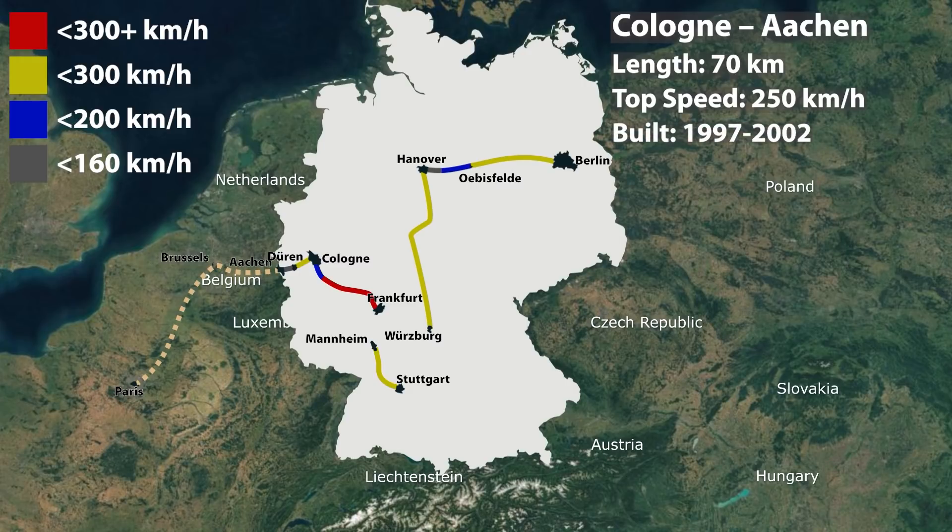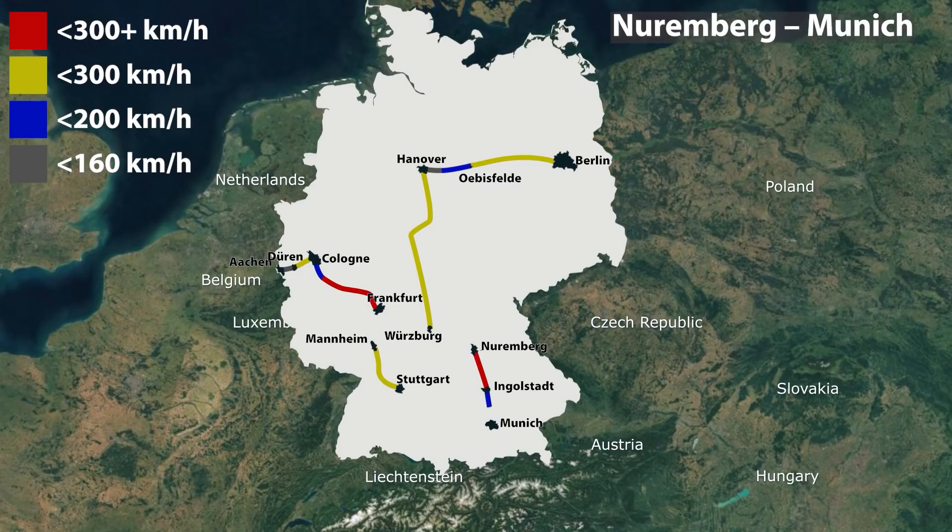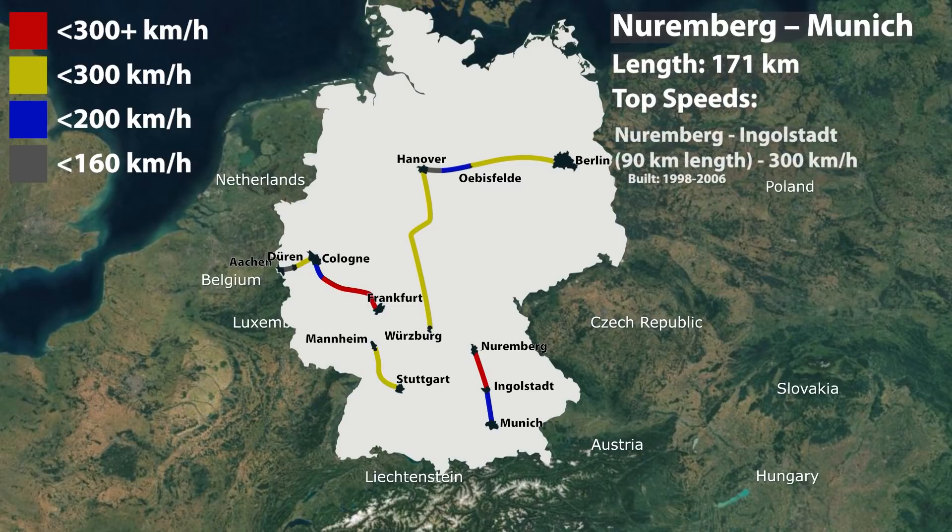The remaining line from Duren to Aachen allows speeds up to 160 km per hour with some slower sections. In Belgium, the high-speed line is continued as high-speed line 3. The Nuremberg-Munich high-speed rail line, 171 km in length, includes a new line between Nuremberg and Ingolstadt of 90 km, constructed from 1998 to 2006 for a speed of 300 km per hour, with remaining sections improved for speeds up to 200 km per hour.